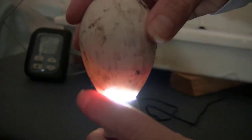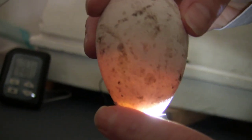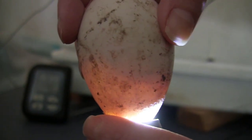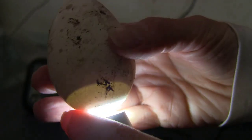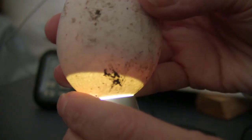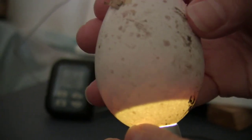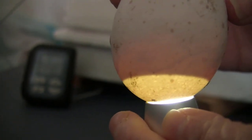Here's our next one. Everything looks good in this one as well — turkey's growing. We're going to flip it over gently. Got a nice air sac down there. Definitely some movement.